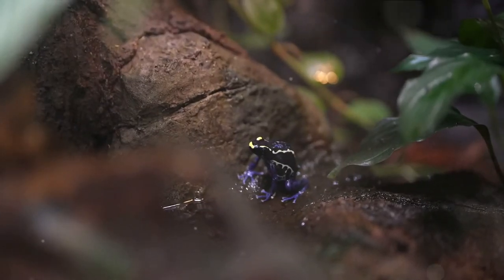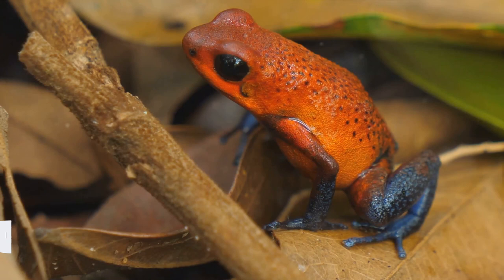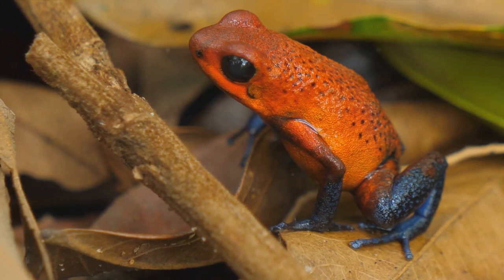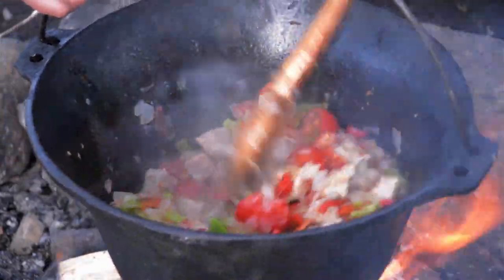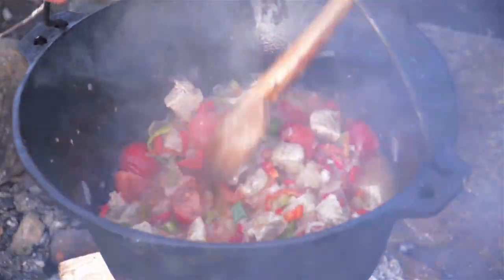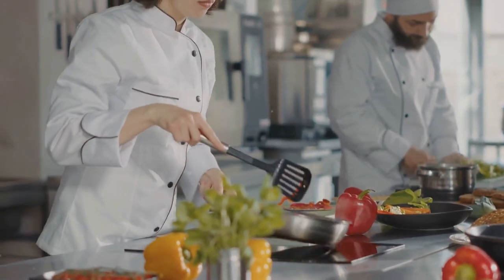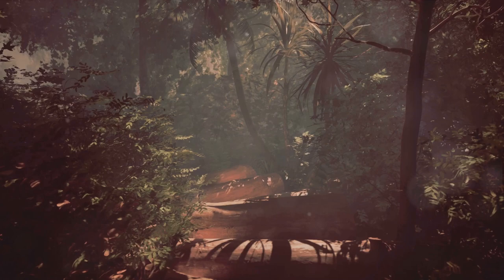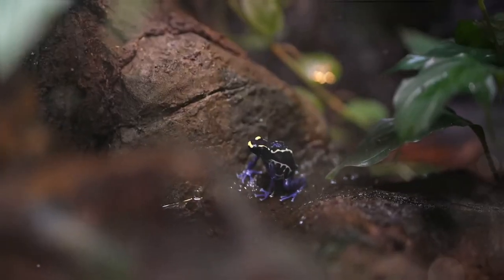And there you have it, folks — a hearty meal that is as adventurous as it is delicious. Well, that's it for today's culinary adventure. I know not everyone has a poison dart frog handy in their backyard, but cooking is all about creativity. So feel free to swap out the frog for chicken or tofu and you'll still have a delicious stew. If you've enjoyed this video, hit that like button, subscribe to our channel, and share this with your friends. Stay tuned for our next video — I've got something really wild and wacky up my sleeve. Until next time, keep hopping into flavor!